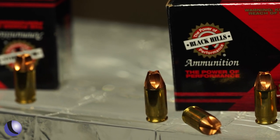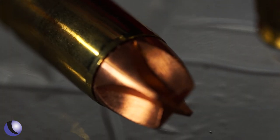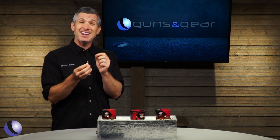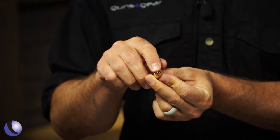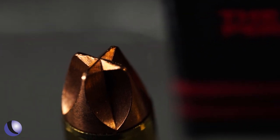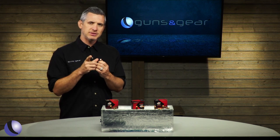They make it in a bunch of different calibers, but today I wanted to focus on the 380 ACP, a very popular concealed carry caliber. The Honey Badger is a monolithic bullet — it's all copper and it's actually CNC machined. The design is totally different: it does not rely on having a hollow point to create damage in the tissue. It actually has flutes, and there may be one other big advantage to using this in your concealed carry gun.